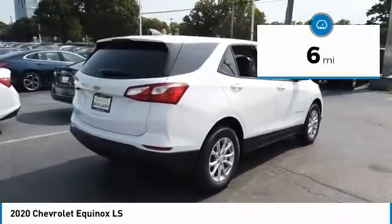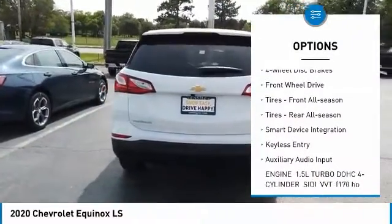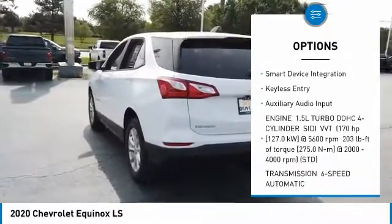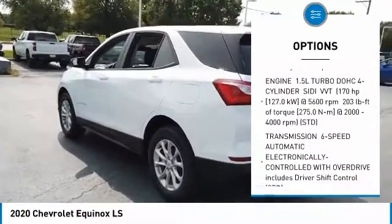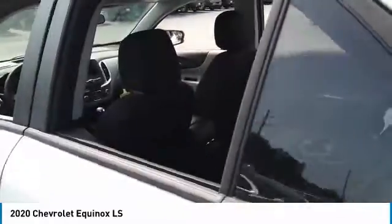Here are some of this vehicle's great options: turbocharged, heated mirrors, aluminum wheels, four-wheel disc brakes, FWD, front all-season tires, rear all-season tires, smart device integration, and keyless entry.